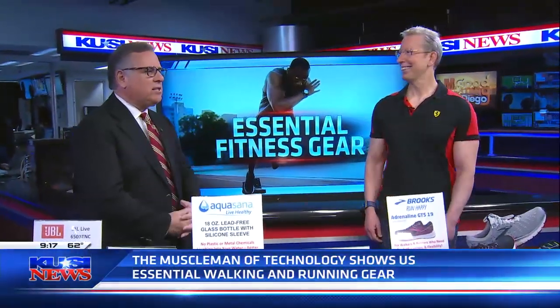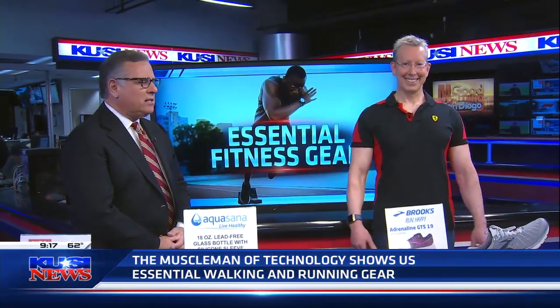Walking and running are a great source of exercise, so this guy tells me. Anyway, here to show us some more great gear is a muscle man of technology. His name is Bruce Peckman.